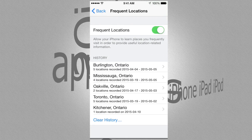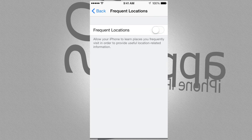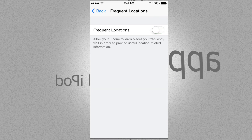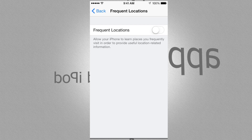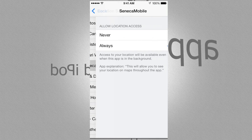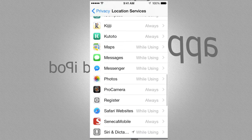Once you turn it off, it goes gray. This won't affect your GPS — you can still use GPS, Facebook, and all that other stuff. Those will still be on. I'll show you that everything is still on.